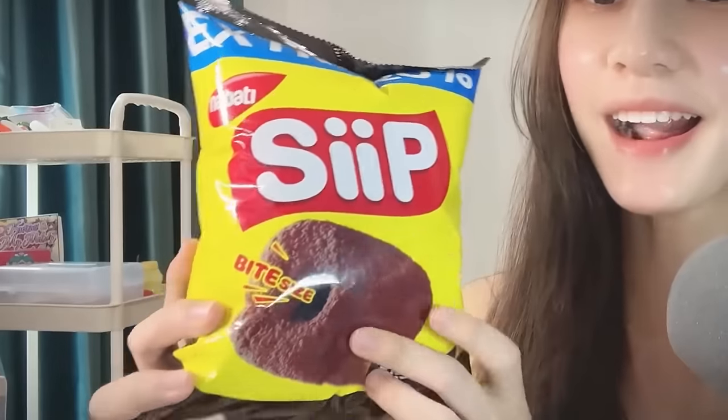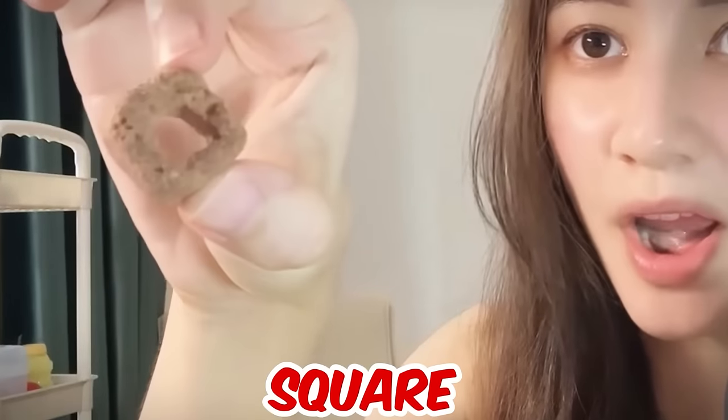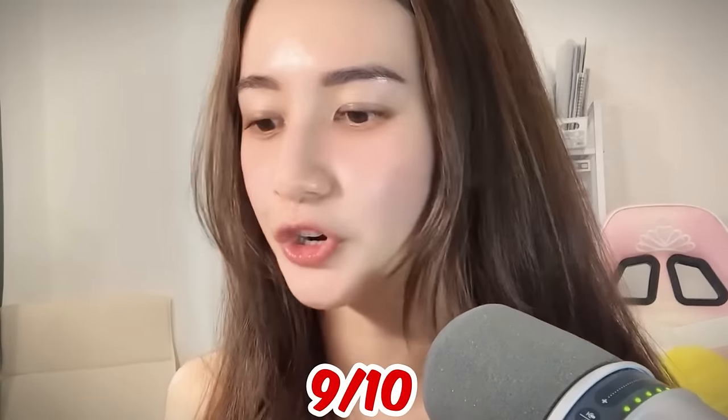Okay, next item is SIP. It says bite-size chocolate with extra 20% chocolate or something, with lots of cute pictures. Let me open it — oh, that's a big whiff! It's kind of like a square shape. It tastes so amazing! If all Indonesian snacks are like this, I'm gonna buy more. Crunch test is like a 10 — it's soft, melts in your mouth, and I kind of taste corn flavor with chocolate in the middle. That is a 9 for me for sure.